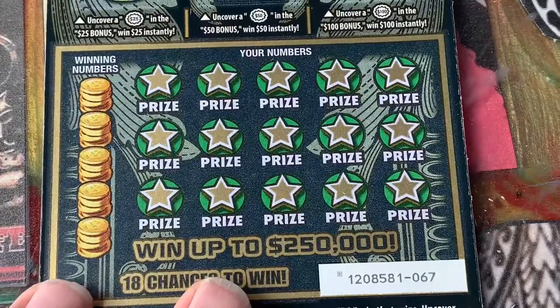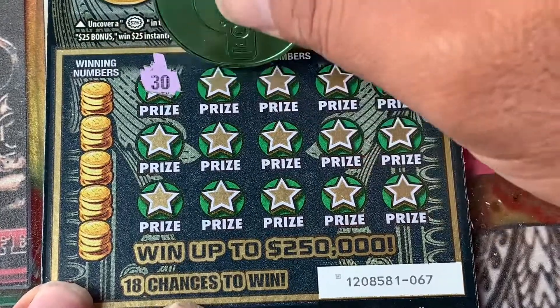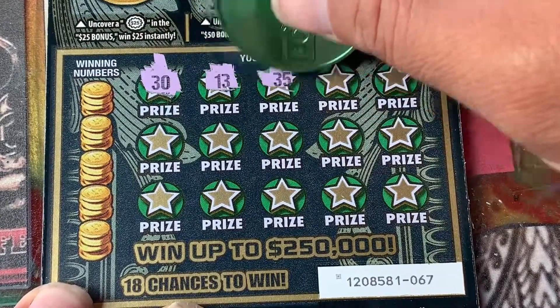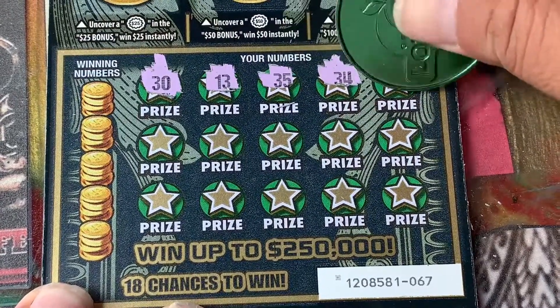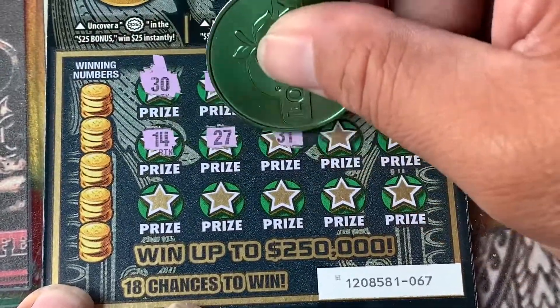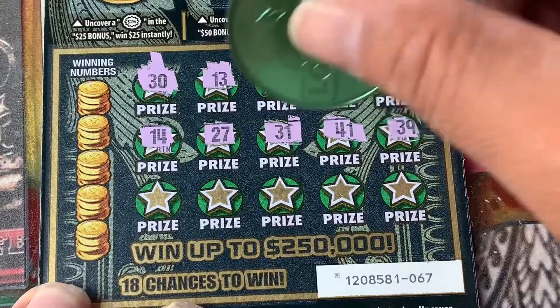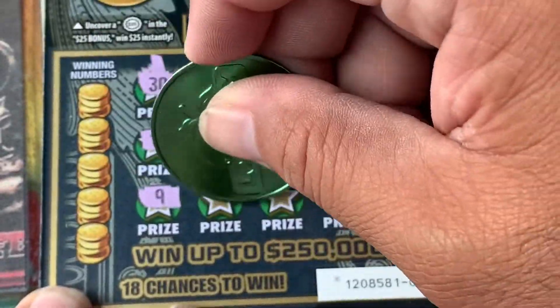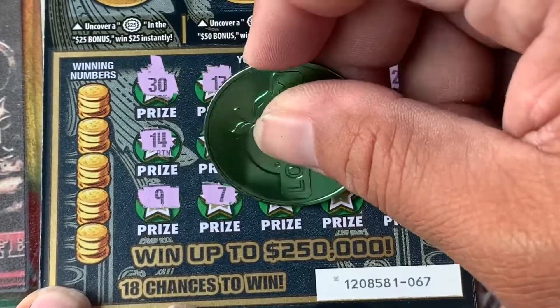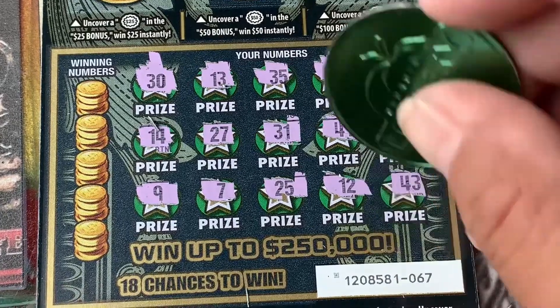All right, let's go to ticket number 67 — symbol hunt! 30, 30, 13, 35, 34, 28, 14, 27, 31, 41, 39. My numbers are 9, 7, 25, 12, and 43. No symbol.